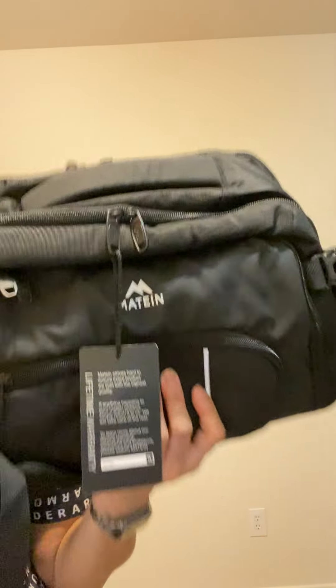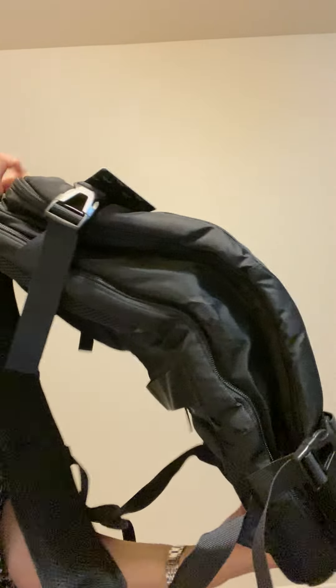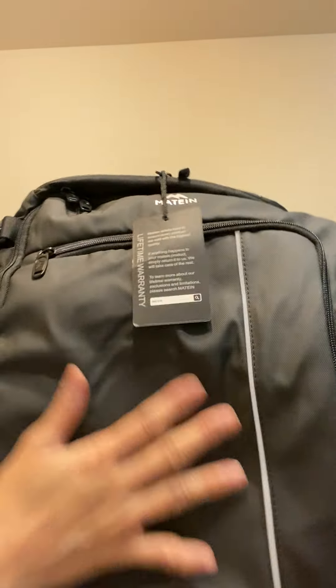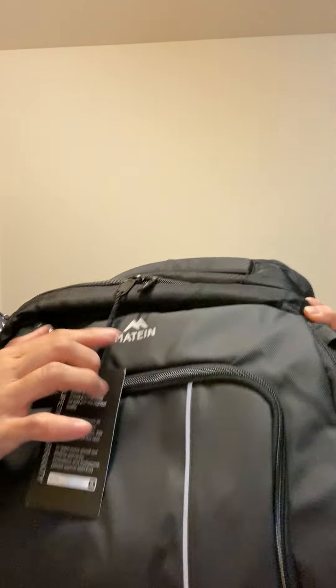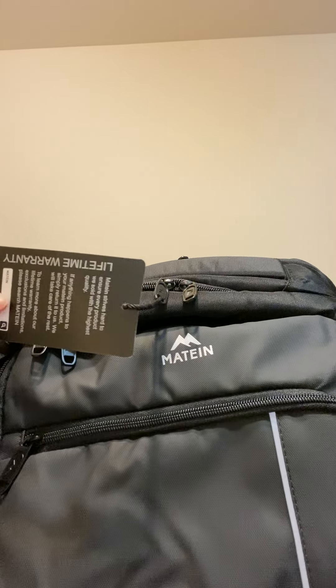So when I got this at Amazon, this is how it looks. It's big and roomy. This is the front — see how nice and clean it is. It's made by a company called Matin, and it claims to have a lifetime warranty.